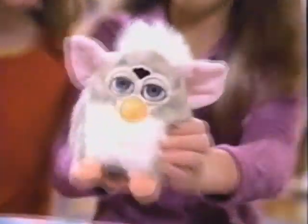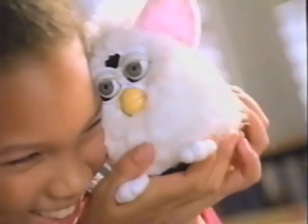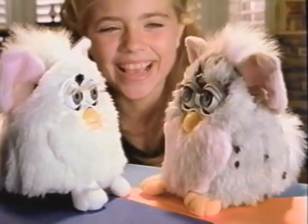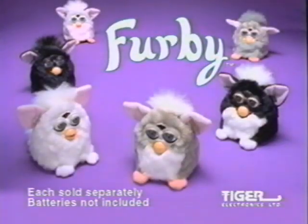Furby, please! Furby really needs you. Me hungry! And the more you love them, I'll take care of you. The more they do. Me love you! Keep amazing me! Furby. Each sold separately. Batteries not included.